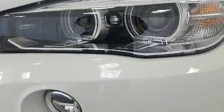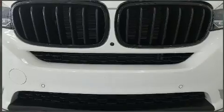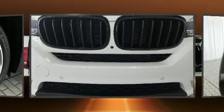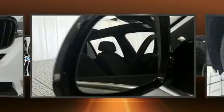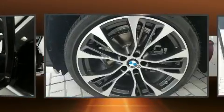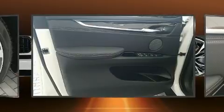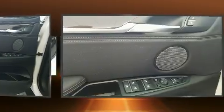BMW ensures the safety and security of its passengers with equipment such as anti-whiplash front head restraints, ignition disabling, an emergency communication system, and four-wheel disc brakes with ABS. Electronic stability control ensures solid grip atop the road surface, no matter how challenging the driving conditions.